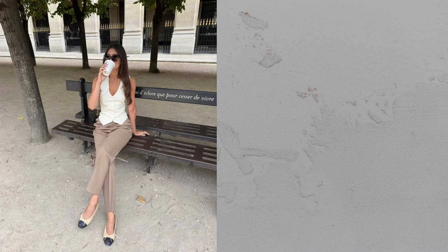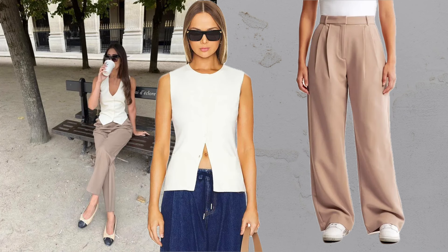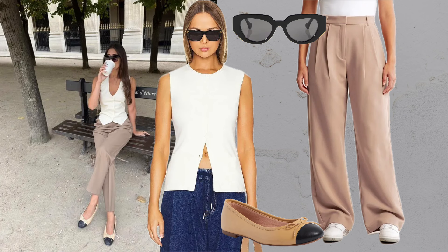Vest plus trousers plus flats. A linen vest paired with wide leg trousers creates a refined, sophisticated summer look.